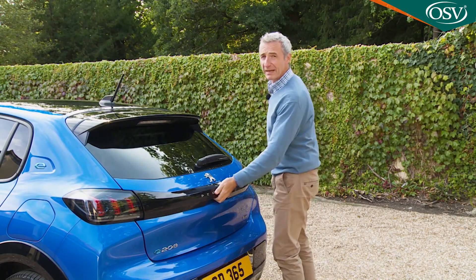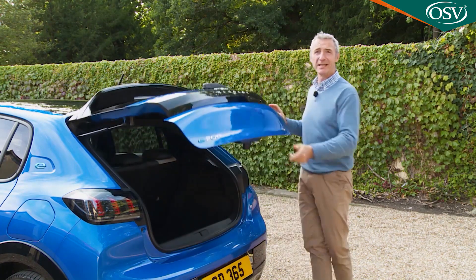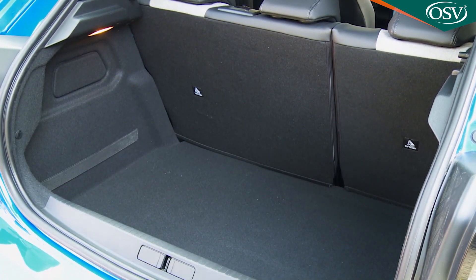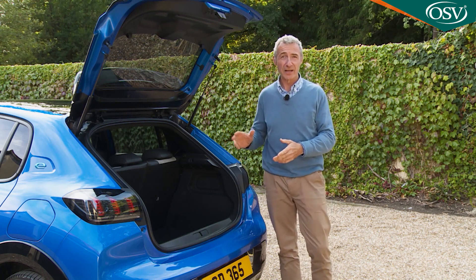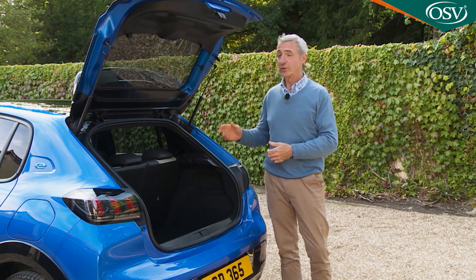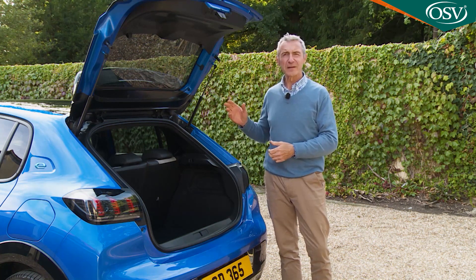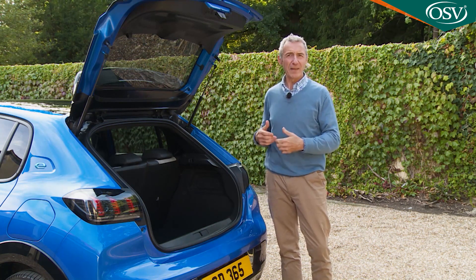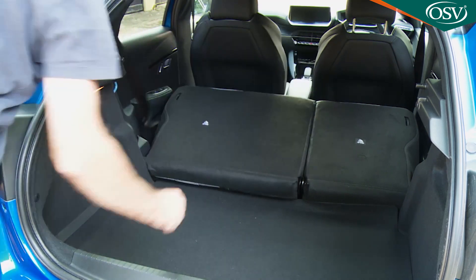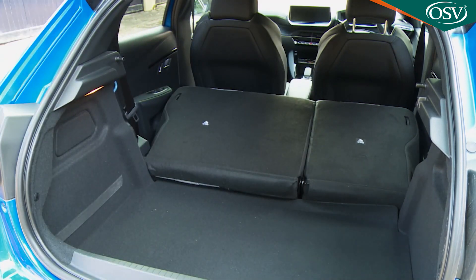There's no compromise in boot space, which is 311 litres, just like in any other 208. It's quite a usable, squarish-sized space with 674 millimetres of length and 1,018 millimetres of width between the wheel arches. There's no folding seat cleverness such as adjustable seat backs, a ski hatch, or a 40-20-40 rear bench split — just a straightforward 60-40 rear bench split, which once folded reveals 1,106 litres of capacity when loaded to the roof.